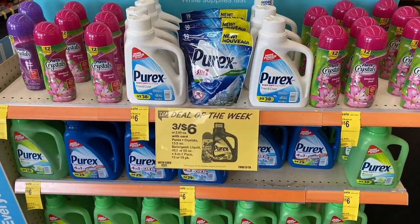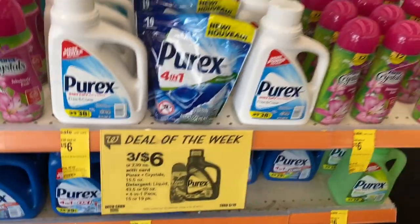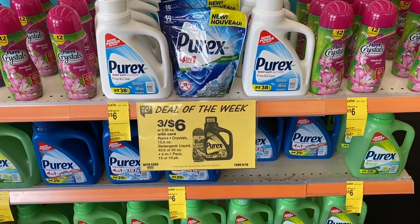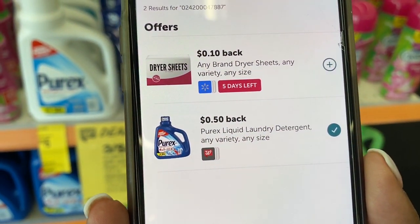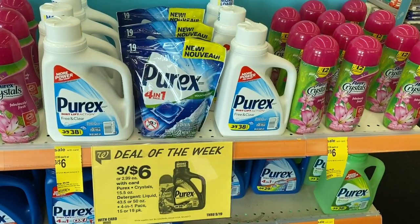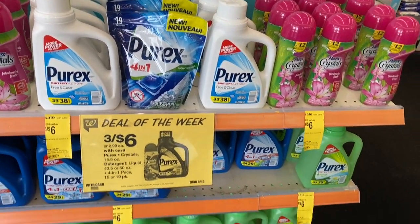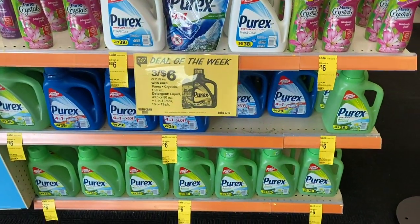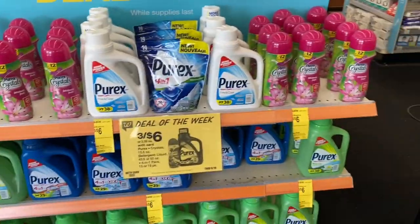The deal of the week is the Purex — three for six dollars, making them two dollars each. In the ibotta app there's a 50-cents-back rebate on liquid laundry soap, so if you get at least one liquid it makes your total three for $5.50, about $1.87 each. If you don't have ibotta, the sign-up link is in the description box — I think you get about five dollars on your first deal.